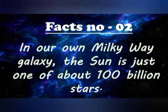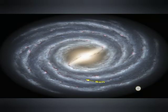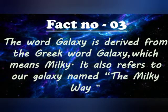Fact number 2: in our own Milky Way galaxy, the sun is just one of about 100 million stars. Fact number 3: the word galaxy is derived from the Greek word 'galaxias' which means Milky. It also refers to our own galaxy named the Milky Way.